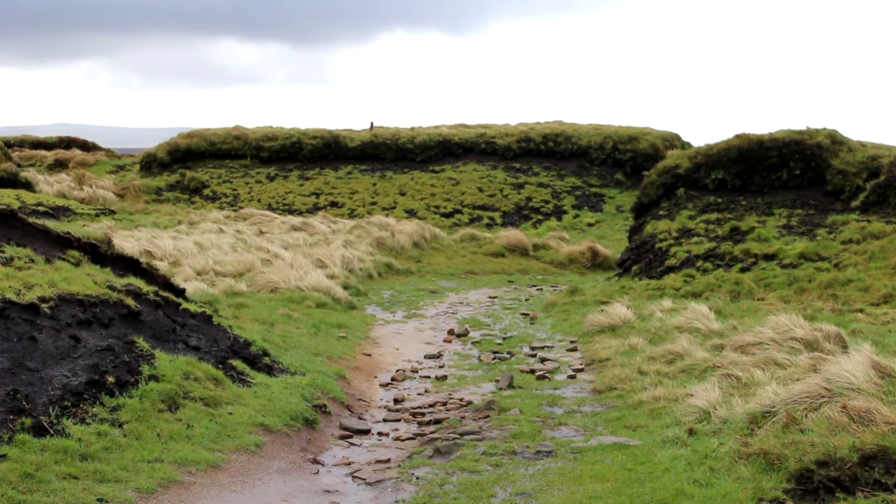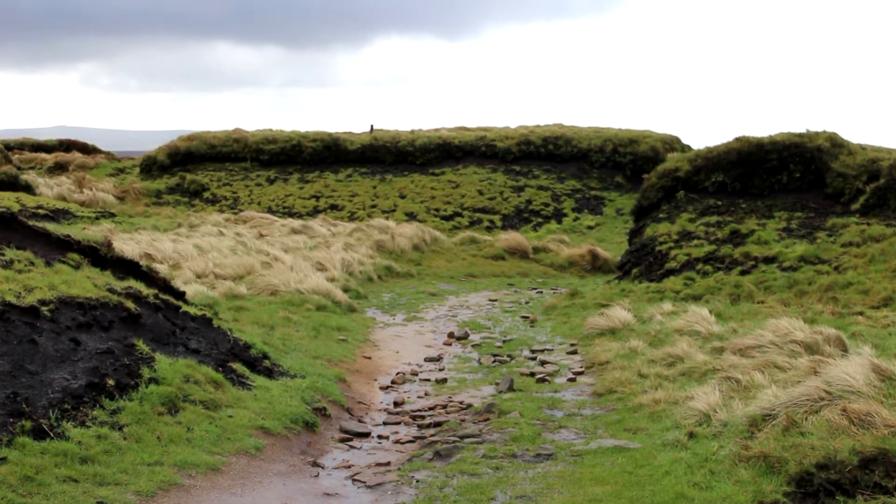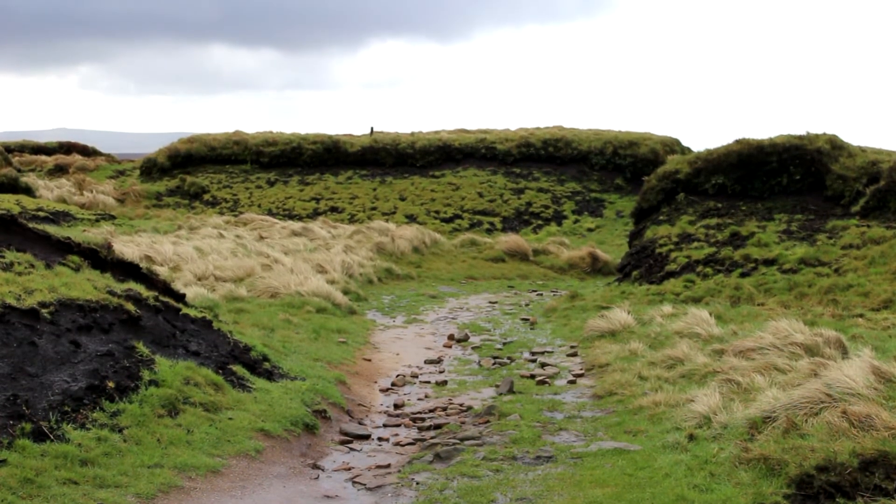Today we're up on Bleaklow Moor. The land we're standing on is National Trust land and the particular area we're in is Herne Clough.